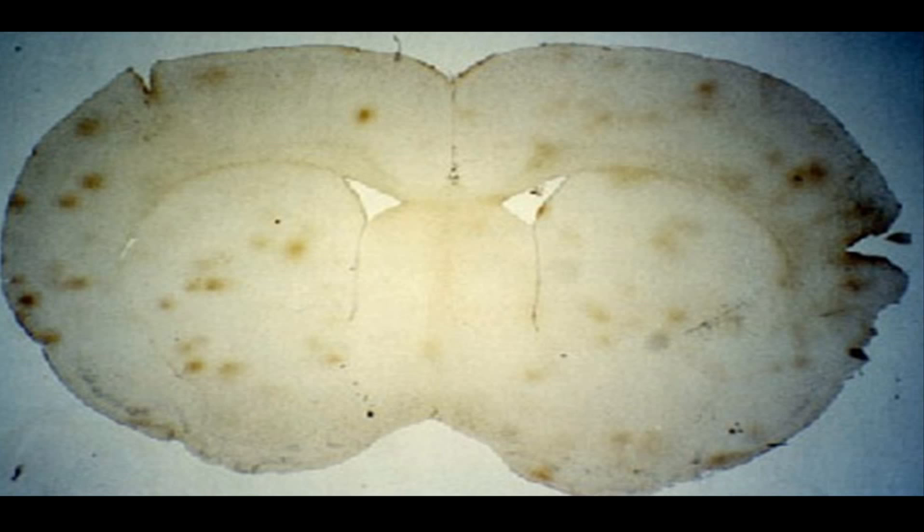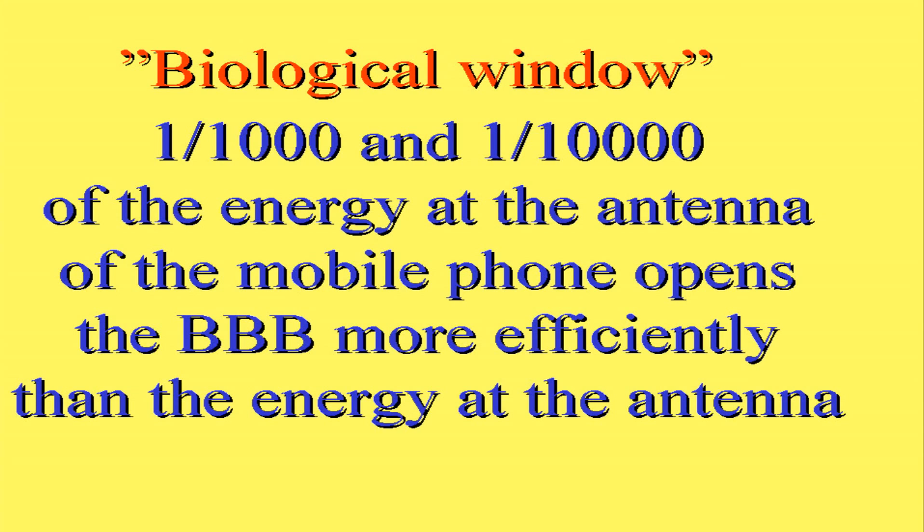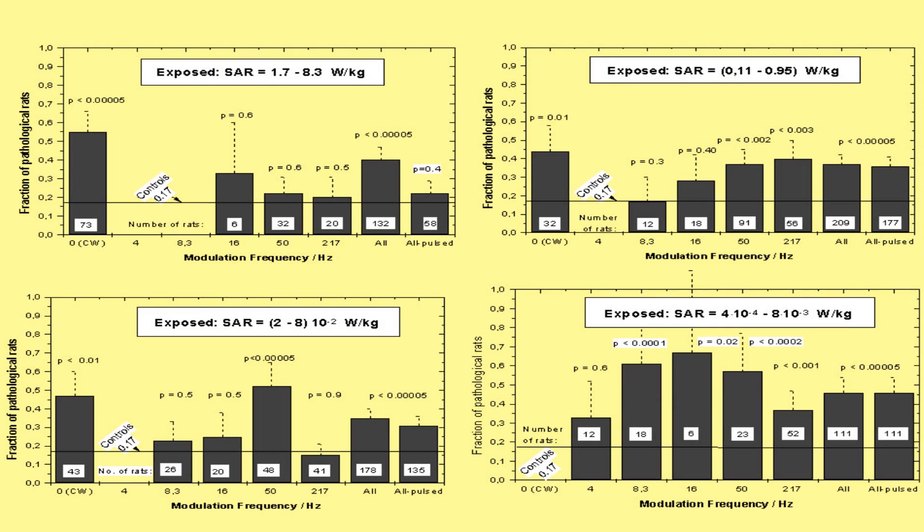This is what it looks like when a rat has been exposed for two hours at very different energy levels. We learned that rats at the lowest energy levels — not one watt per kilo, not 100 milliwatts per kilo, not even 10 milliwatts per kilo, but one milliwatt per kilo and even 0.1 milliwatt per kilo — are the energies that open the blood-brain barrier most efficiently in our rats. Here you can see in another rat these areas more in the cortex, less in the basal ganglia. You can see a vessel and the leakage has been some seven or eight vessel diameters out into the surrounding brain. There is a biological window where one thousandth and one ten-thousandth of the energy at the antenna opens the blood-brain barrier more efficiently than higher energies.